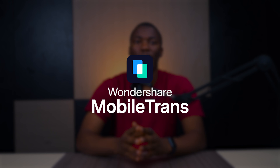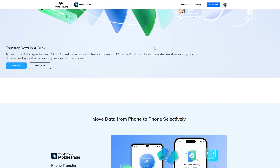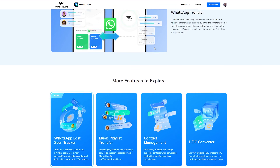This is Mobile Trans by Wondershare. It's a comprehensive solution that helps you transfer data between more than 6,000 plus iOS and Android devices. It handles WhatsApp transfer including WhatsApp Business, and even if you're using GB WhatsApp, you can still move GB WhatsApp chats to a new phone if that's what you want.